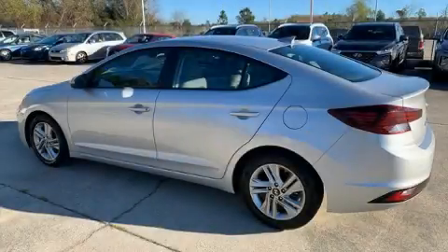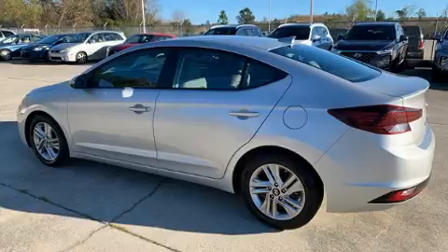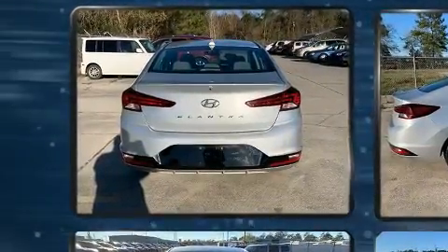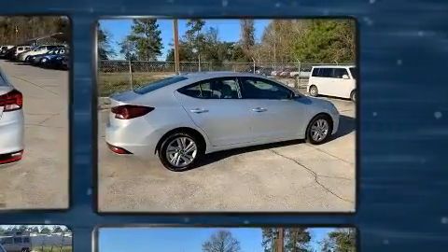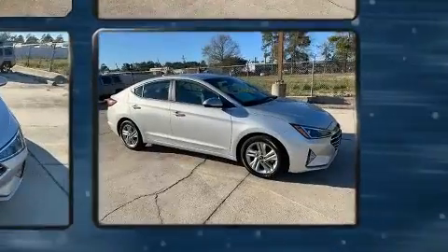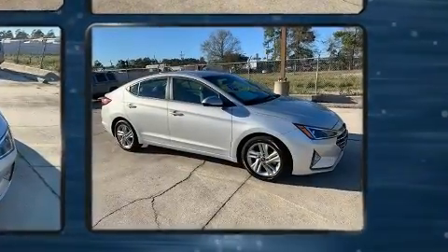Climb inside the 2019 Hyundai Elantra. With fewer than 35,000 miles on the odometer, this four-door sedan prioritizes comfort, safety, and convenience. It features an automatic transmission, front-wheel drive, and a two-liter four-cylinder engine.